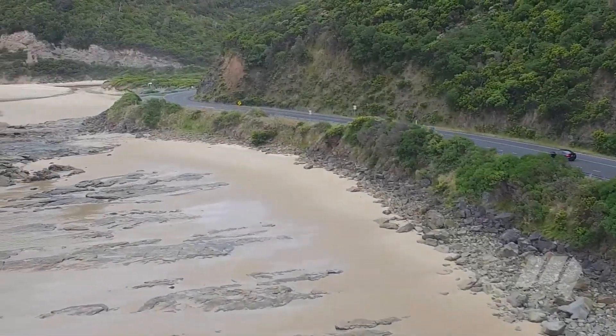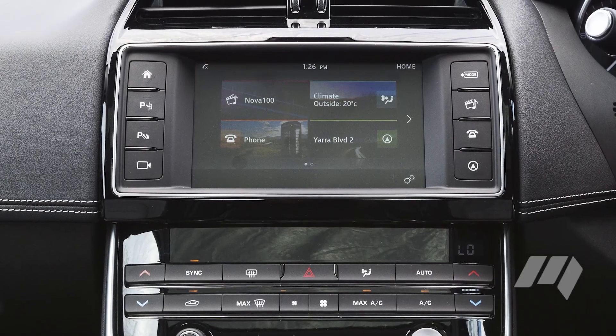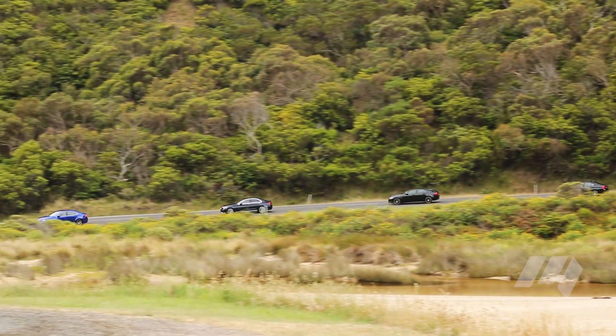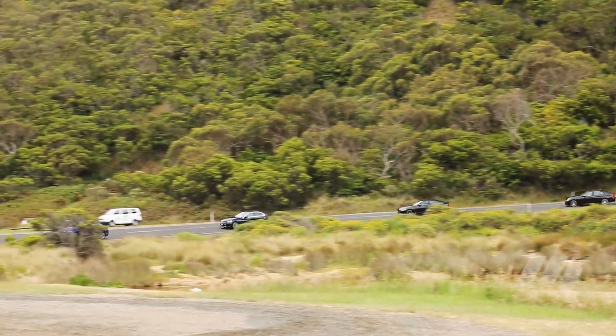The XE's infotainment interface is easy to use with a clear display, though we note that many of the features in the model on test are optional, adding to a list price that equals the Mercedes-Benz as the second highest on test.